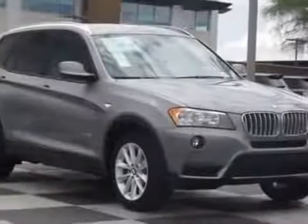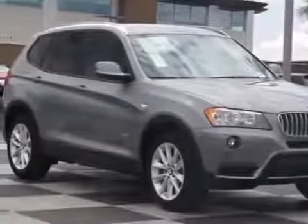Take a look at this 2014 BMW X3. For your protection, this vehicle has a factory warranty.